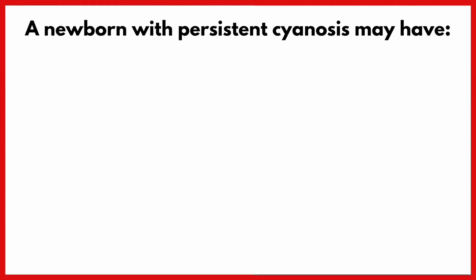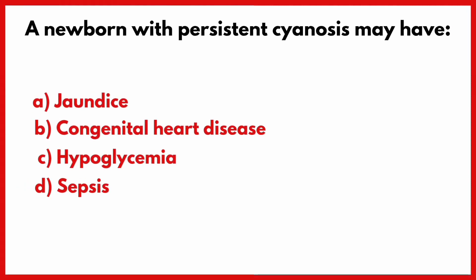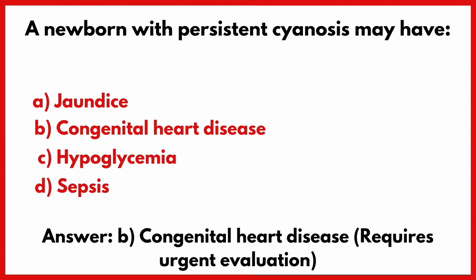A newborn with persistent cyanosis may have? Correct answer is option B: Congenital heart disease.